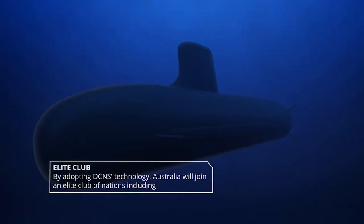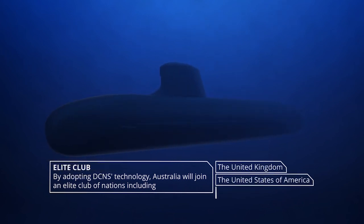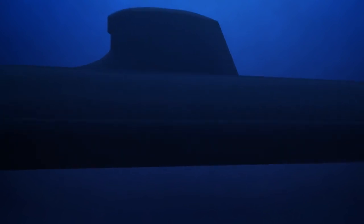In adopting this technology, Australia will join an elite club which includes only the United Kingdom, United States of America and France. Australia and France have enjoyed a close friendship across many generations. The Shortfin Barracuda Block 1A marches that friendship well into the future.